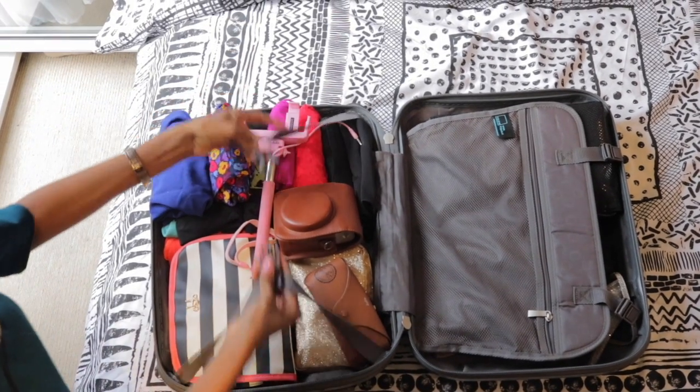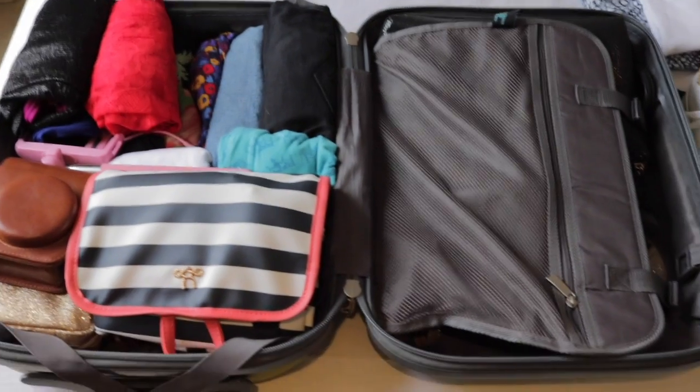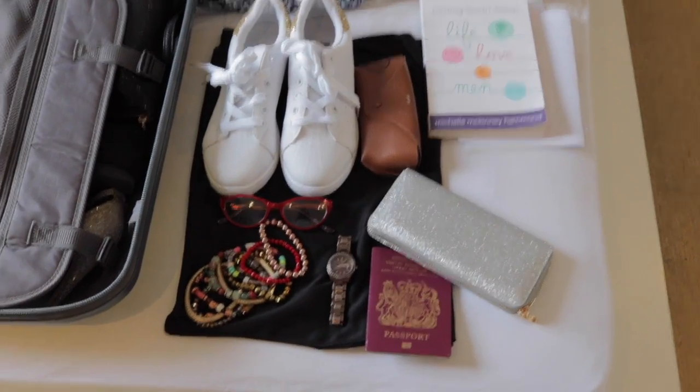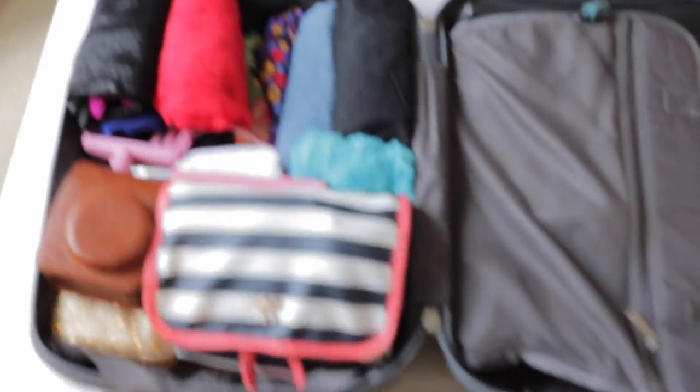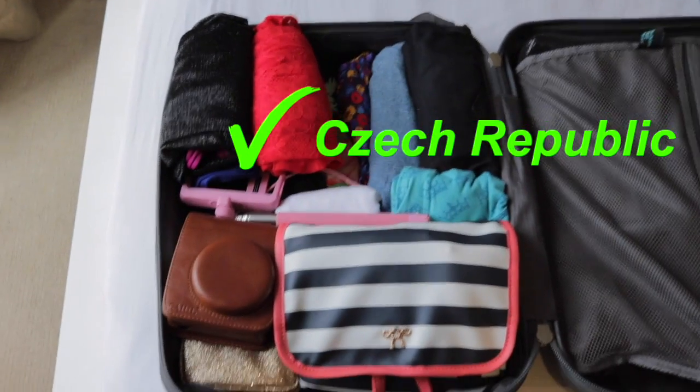That's it guys — I'm all packed and I'm ready to go. Easy peasy if you ask me. The clothes I'm wearing to the airport are laid out here as well. My essentials: passport, wallet, boarding pass, a book for the plane, my tote bag — everything's here. Let's check the Czech Republic off that list!